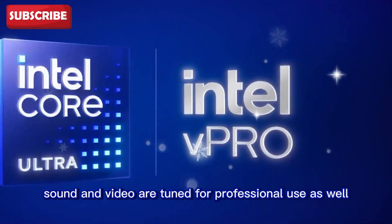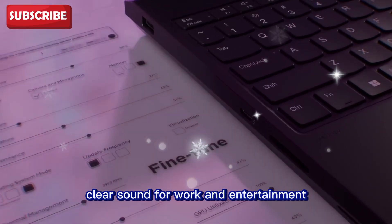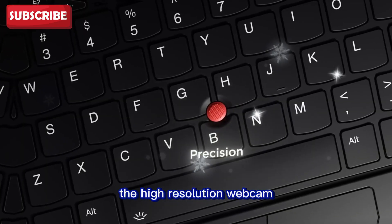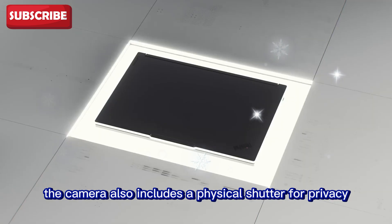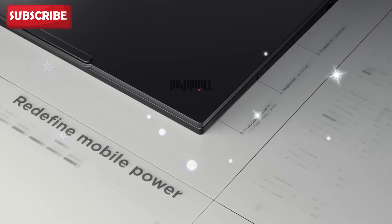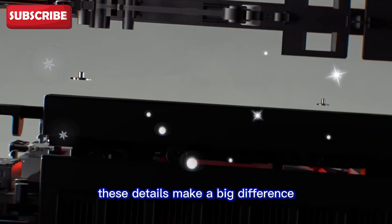Sound and video are tuned for professional use as well. Dolby Atmos speakers provide rich, clear sound for work and entertainment. The high-resolution webcam ensures you look sharp in calls, while AI-powered microphones with noise reduction make sure your voice comes through clearly. The camera also includes a physical shutter for privacy when not in use. For hybrid work, meetings, and remote collaboration, these details make a big difference.